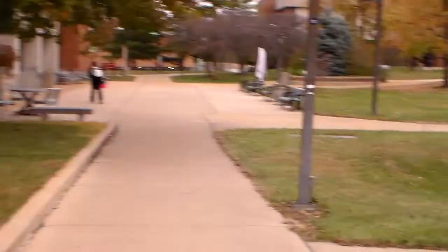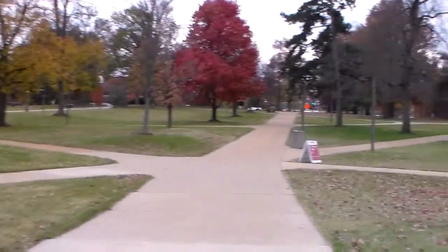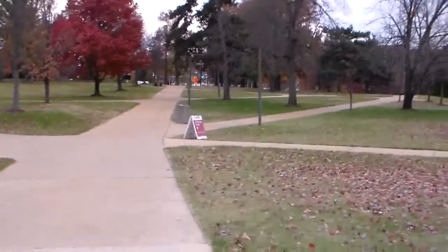We asked students from UMSL to tell us what they knew about rain gardens — whether they knew what a rain garden was, how it would help our campus, and why the university needed rain gardens.